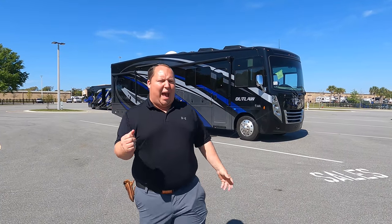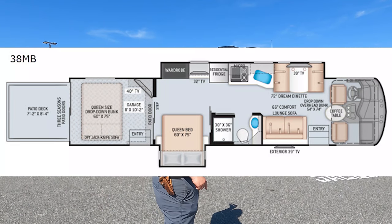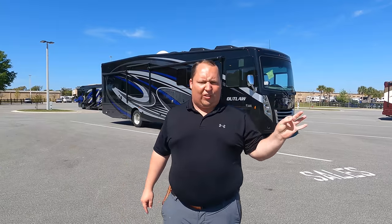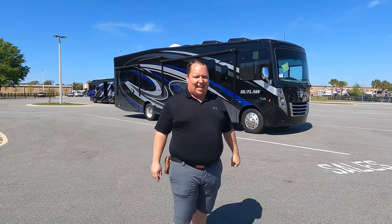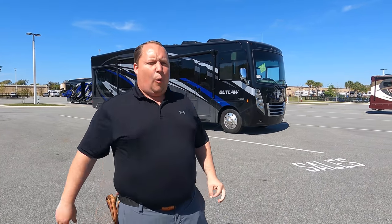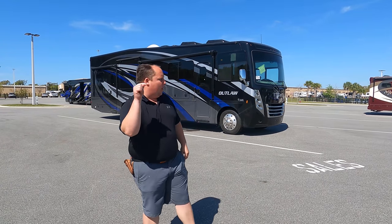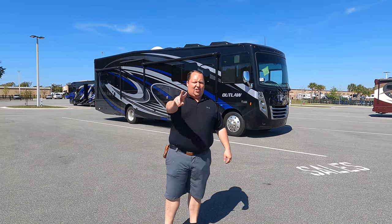Hey everyone, I'm Matt. Welcome back to another video. Today I am super excited — we're taking a look at the biggest Class A gas motorhome you can buy for 2021, and this one is also a toy hauler. This is a 2021 Thor Outlaw model 38MB. We're going to look at the outside features first, then the inside features, then give you three things we love and three things we dislike. Starting in three, two, one.